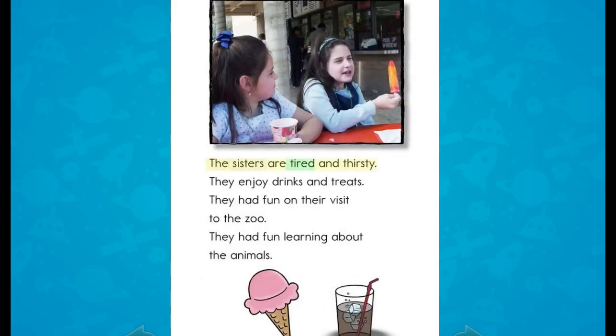The sisters are tired and thirsty. They enjoy drinks and treats. They had fun on their visit to the zoo and learning about the animals.